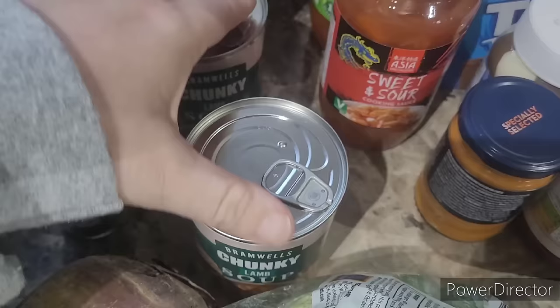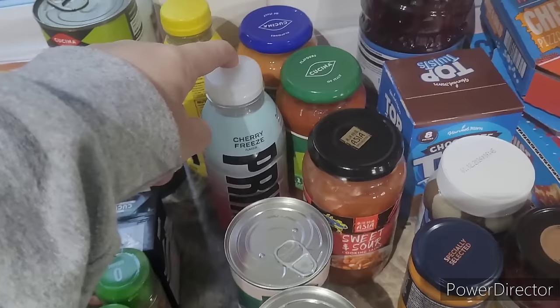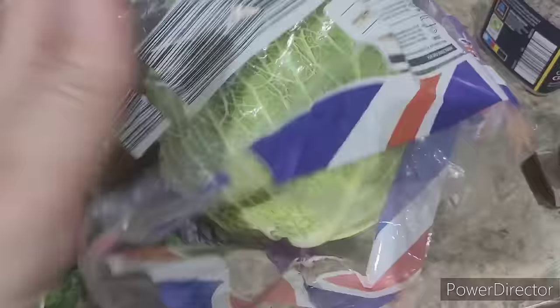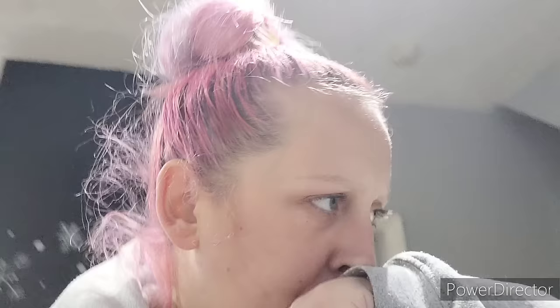I've got a few of the different soup flavours but I've been waiting for this one to come back in. These chunky soups — they do chunky vegetable, chicken, and beef — are incredible and so filling. I've picked up the cherry Lucozade and the lemonade for Alfie as he collects the bottles every time a new one comes out. I got some mixed herbs and oregano as I was low, two chopped tomatoes with mixed herbs, and a passata.